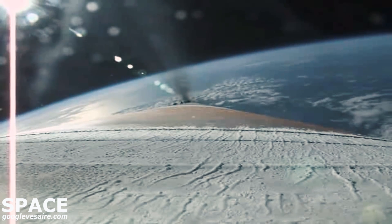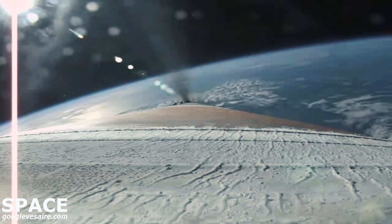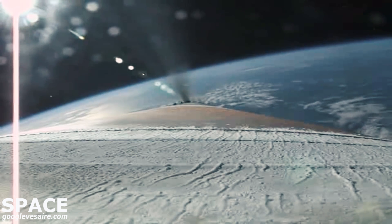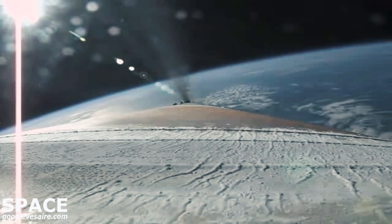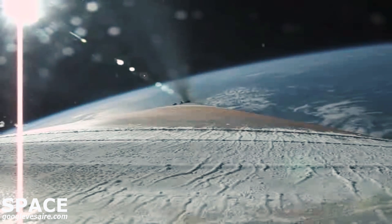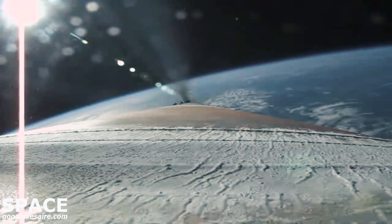Now the upper stage is preparing for its use. The Centaur Reaction Control System is now pressurizing the flight lines.